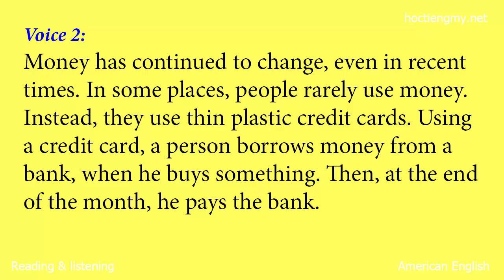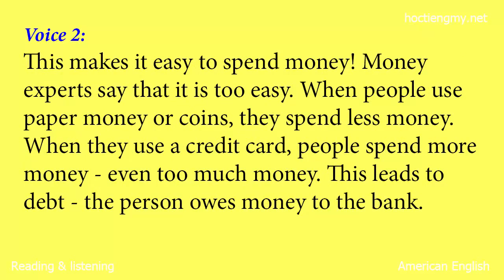Money has continued to change, even in recent times. In some places, people rarely use money. Instead, they use thin plastic credit cards. Using a credit card, a person borrows money from a bank when he buys something. Then, at the end of the month, he pays the bank. This makes it easy to spend money. Money experts say that it is too easy. When people use paper money or coins, they spend less money. When they use a credit card, people spend more money — even too much money. This leads to debt. The person owes money to the bank.